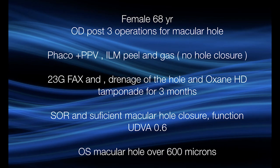The patient is female, 68 years of age. The right eye has undergone three operations for macular hole. The first one was phaco plus pars plana vitrectomy, ILM peel and gas. Unfortunately the hole did not close. Then we went for a second surgery: 23 gauge with fluid-air exchange, drainage of the hole, and heavy silicone Oxane HD tamponade for three months.